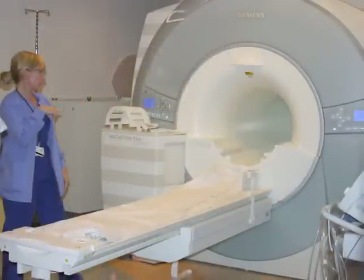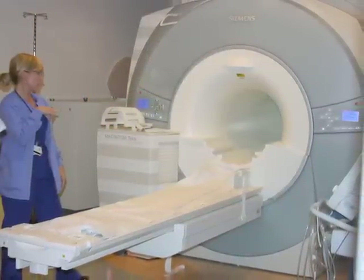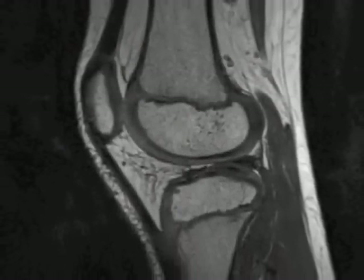MRI uses a large magnet, radio waves, and a computer to produce two and three dimensional images of the body's organs, tissues, and bones. It does not use x-rays.